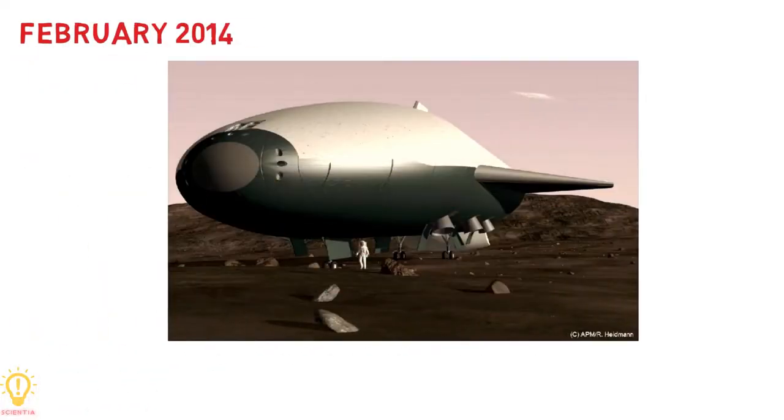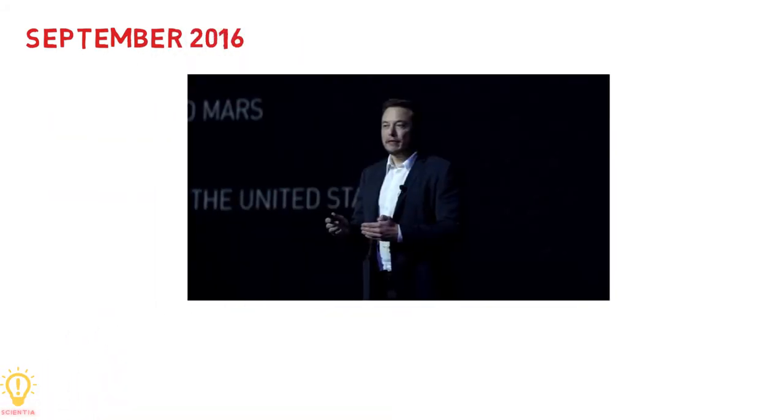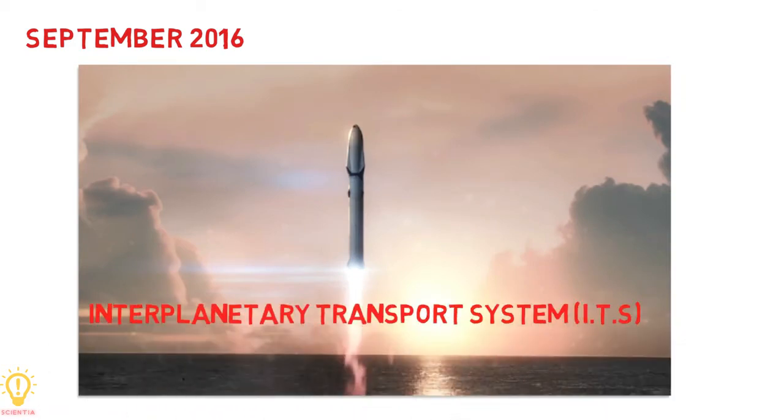In February 2014, the principal payload for the Mars Colonial Transporter was announced to be a large interplanetary spacecraft capable of carrying up to 100 tons of passengers and cargo to Mars. In his September 2016 announcement, Musk noted that the name Mars Colonial Transporter would not continue, as the system would be able to go well beyond Mars. A new name, Interplanetary Transport System, was selected.